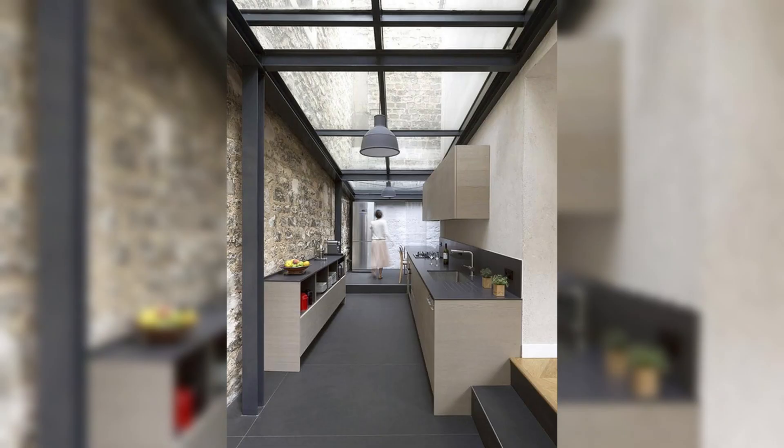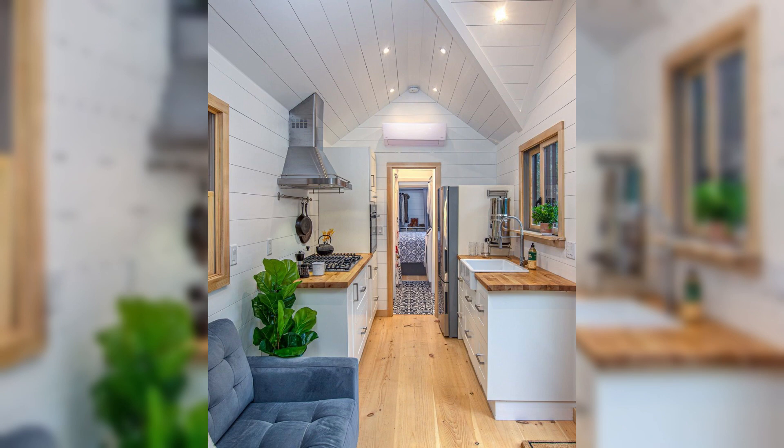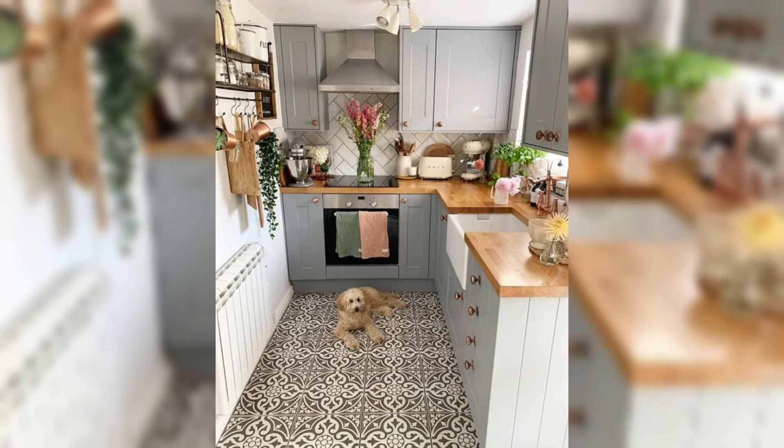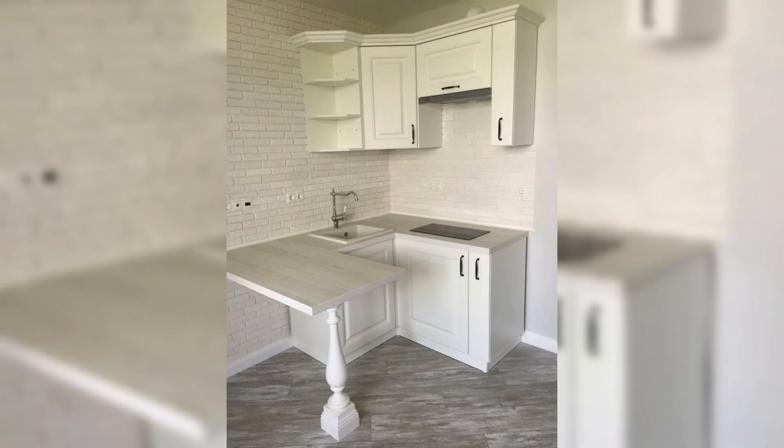But the true magic lies in customizing your kitchen drawer organization to suit your unique needs. Whether you are an avid home chef, a busy parent, or someone who simply loves a tidy space, our video covers it all. We delve into drawer organizers for baking sheets, cutting boards, and even those pesky kitchen gadgets that always seem to go missing.